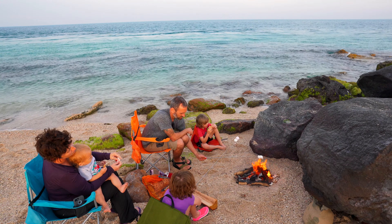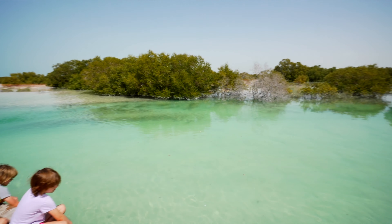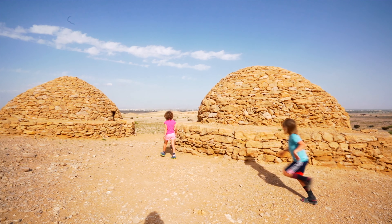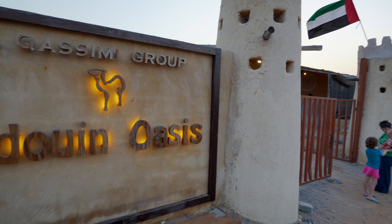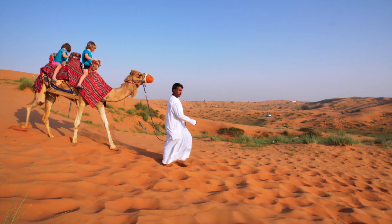In the last three episodes, our family camped on a deserted beach on Dhamma Island, watched wildlife in Abu Dhabi's Mangrove Park, and visited the Camel Market and ancient tombs in Al Ain. Today we head to a Bedouin camp to immerse ourselves in the sights and tastes of these traditional nomadic people.